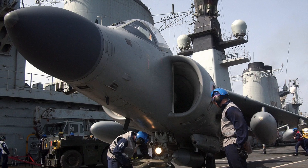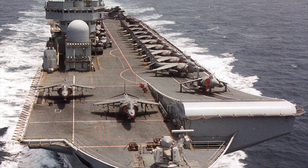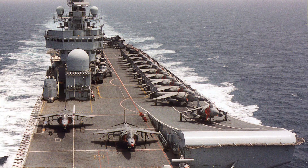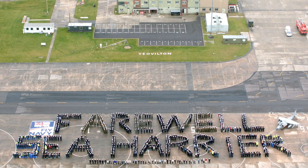Yet by 2006, the UK had retired the fleet early, years before the arrival of its replacement, the F-35B Lightning II. India, their only other Sea Harrier operator, retired its upgraded fleet in 2016, replacing them with MiG-29Ks. The original SHAR had roared for the last time.